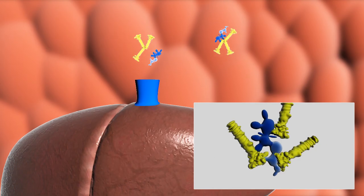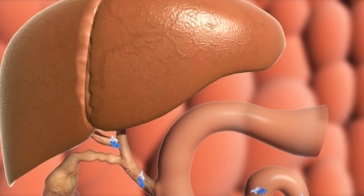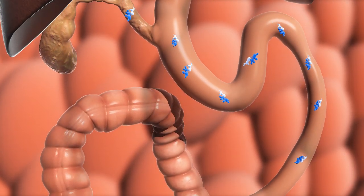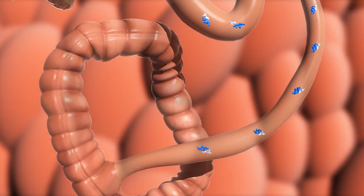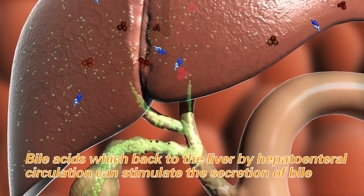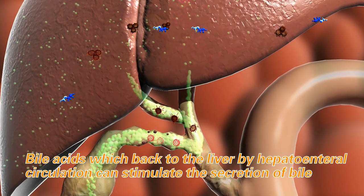At the same time, biolasses separate from the compound and return to the liver through the portal vein, then re-enter the intestine with newly secreted ones to complete enterohepatic circulation. Through this recycling circulation, biolasses promote bile secretion.